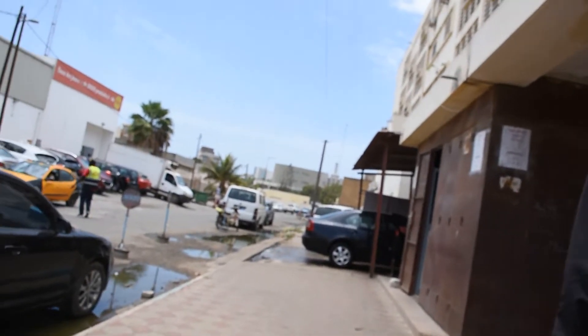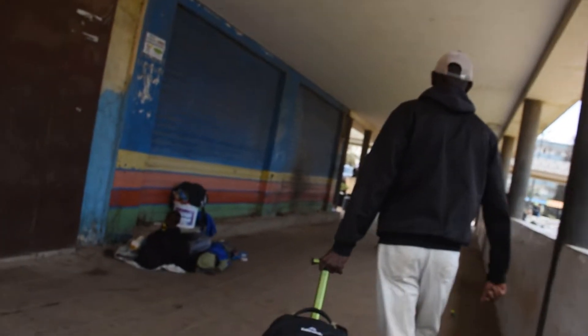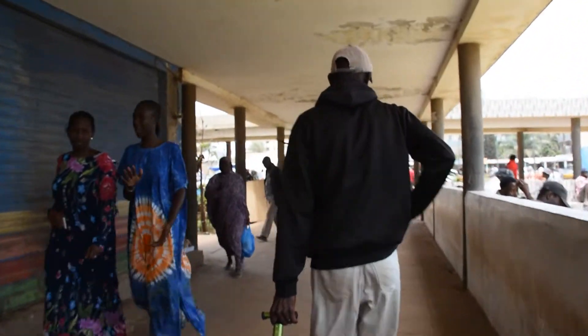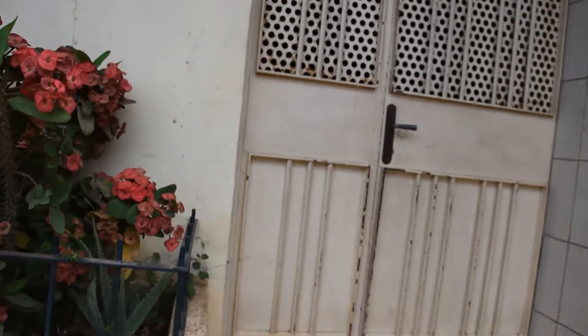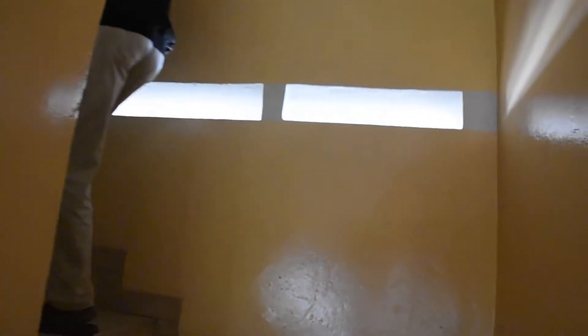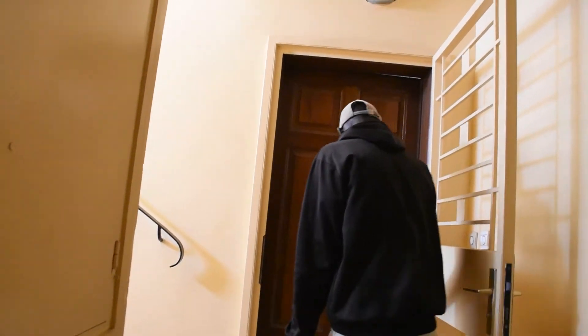My Airbnb host wasn't actually in the country, but he was fantastic. We communicated on WhatsApp, and we organized when I was arriving in Dakar for somebody to meet me at the Orshan Gibraltar supermarket, where I would do all my shopping, and he showed me up the stairs into this apartment that was really well located, even though it wasn't sort of downtown Dakar.